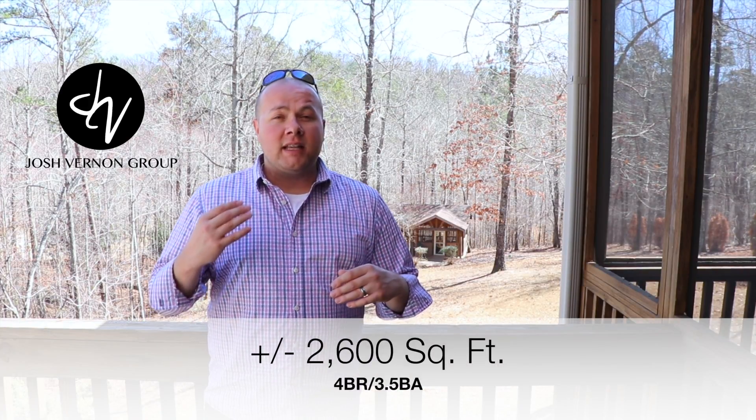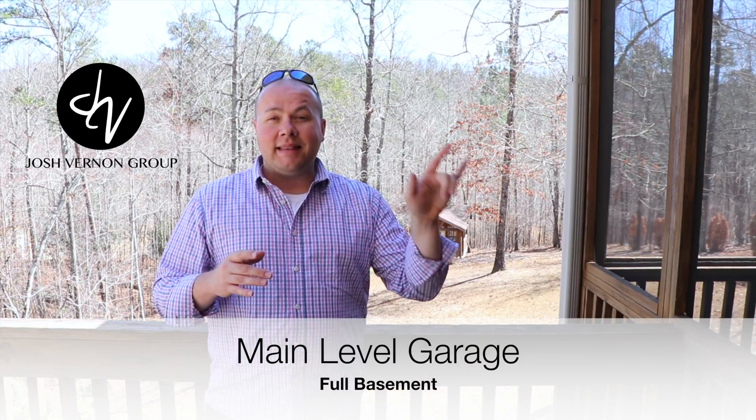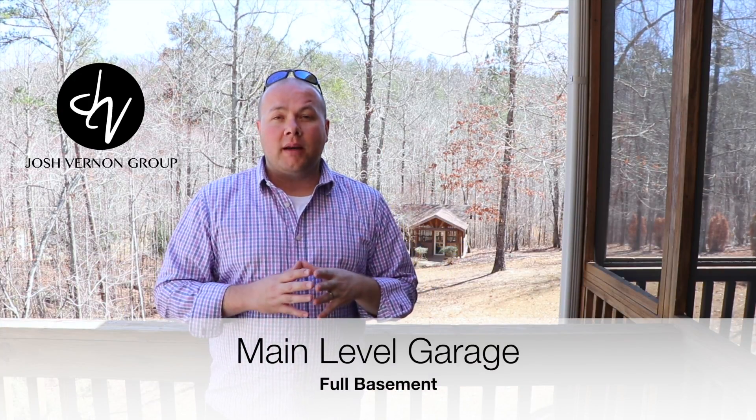The home itself has over 2,600 square feet. It's a four bedroom, three and a half bath, all brick exterior. One of the great features of this home is it does have main level parking in addition to the parking downstairs.